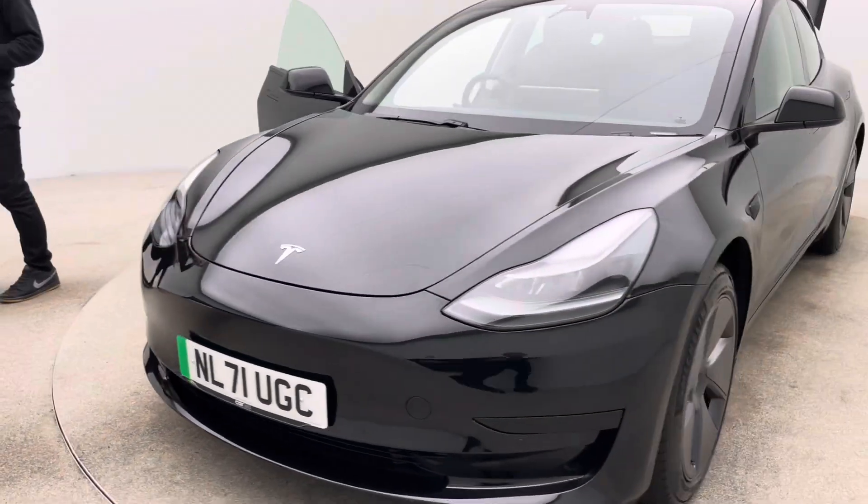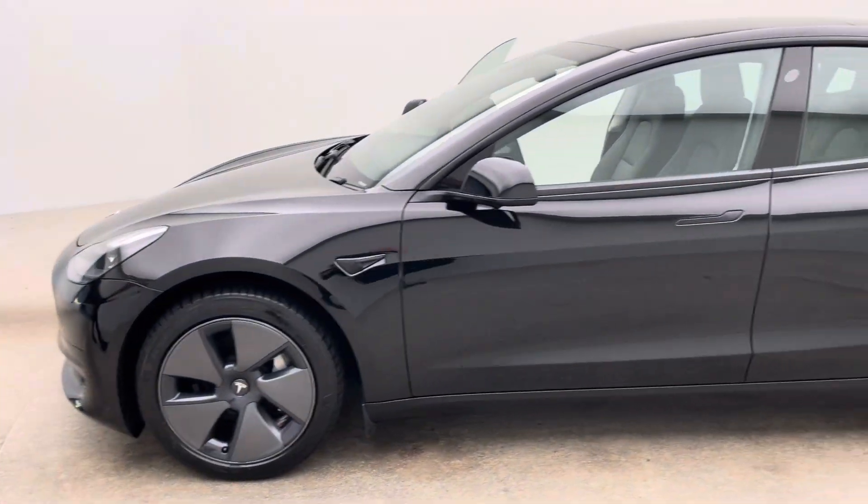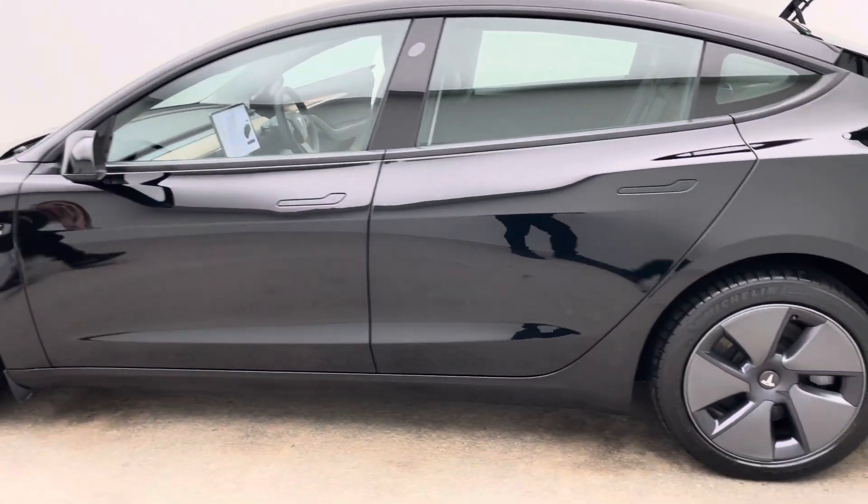Two keys, type 2 charging cable, 7 day money back guarantee and a click and collect or a home delivery option made available to you.